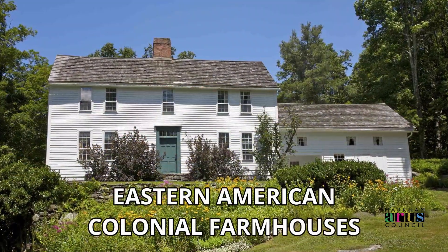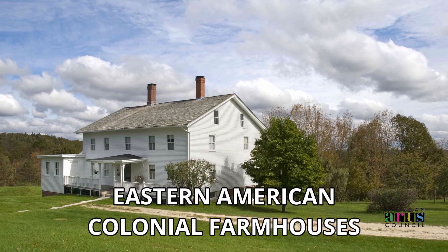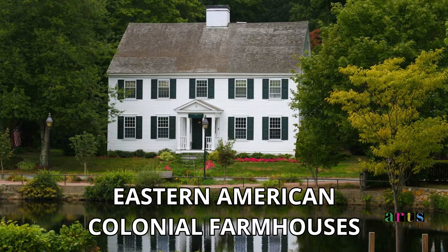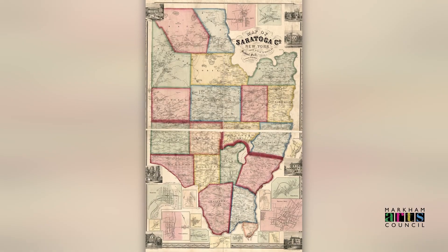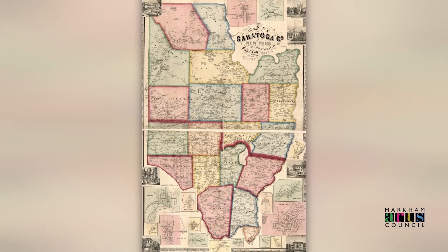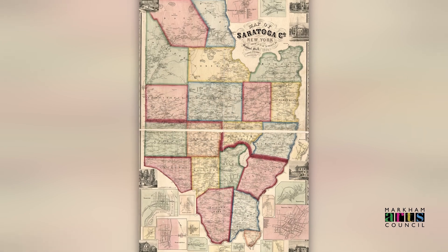This style of home dates back to the 1700s in the former American colonies. The Miller family were American immigrants that came to Markham from Saratoga, New York. Arriving in the early 19th century, they brought with them the memory of the houses they lived in while in New York State, leading to this eventual home.